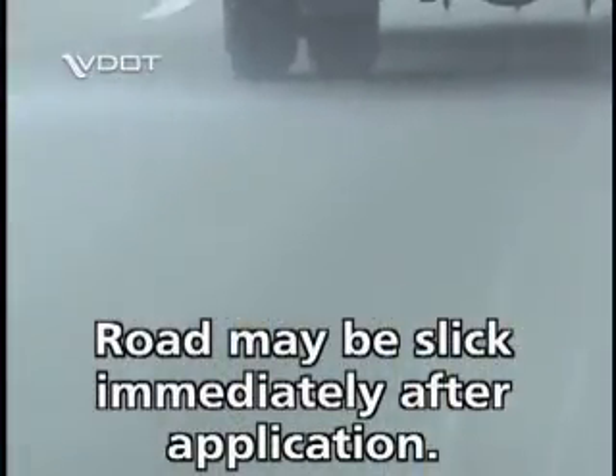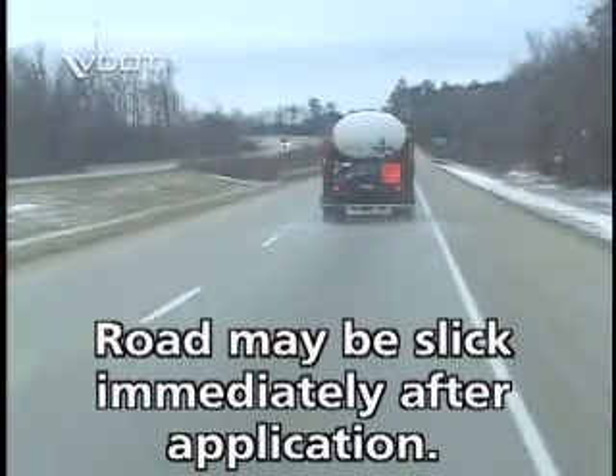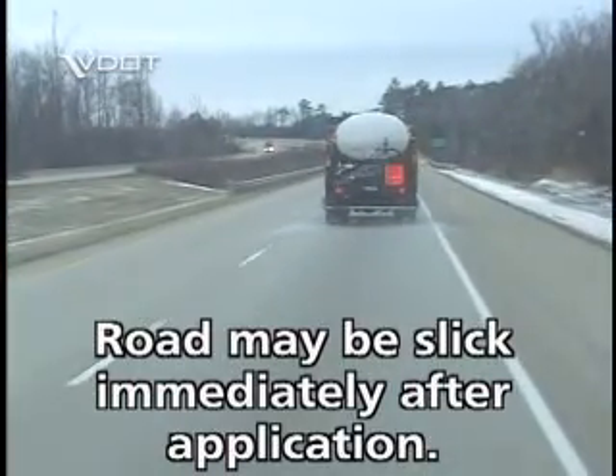Vehicles could find these areas have less traction for a few seconds after the application. The slick period should be very short — 45 seconds or so at most.